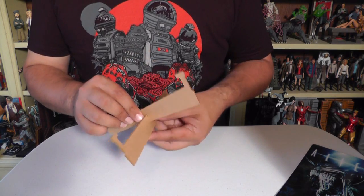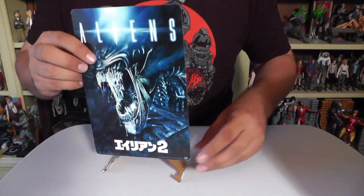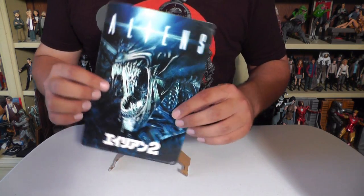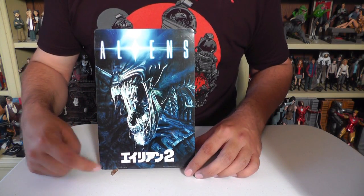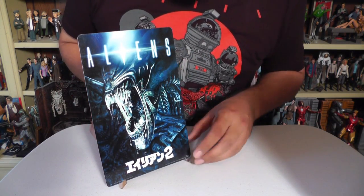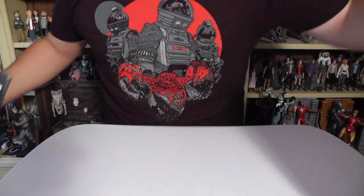These little things that came in the box are a little display stand for that little Aliens metal sheet art. I'm no expert, but I'm guessing that's Japanese for Alien 2. It's decent — the artwork is vintage-looking, like an old 80s print kind of poster. So that's fun.